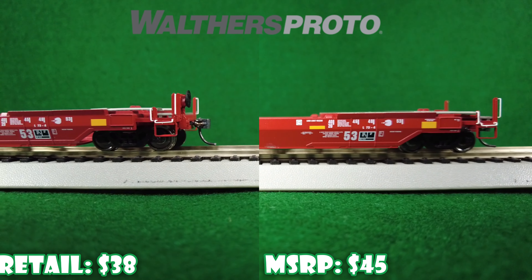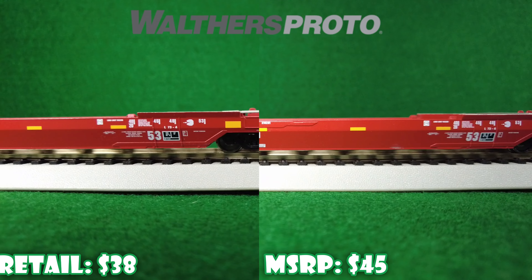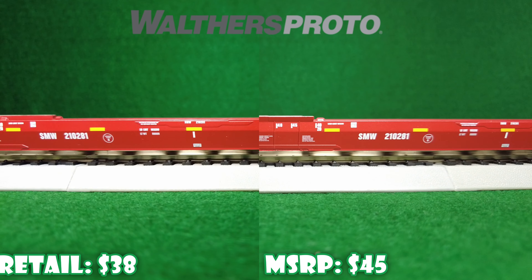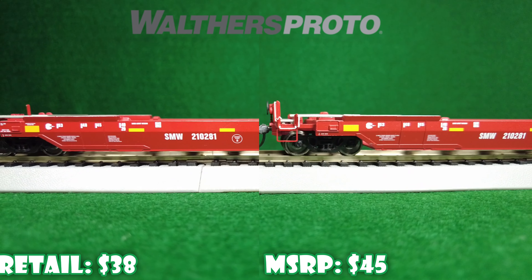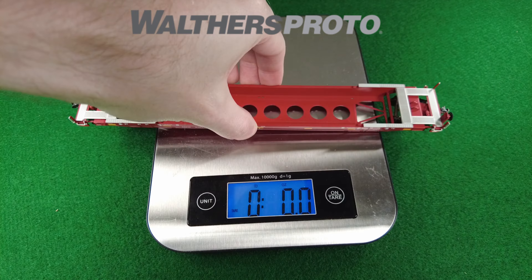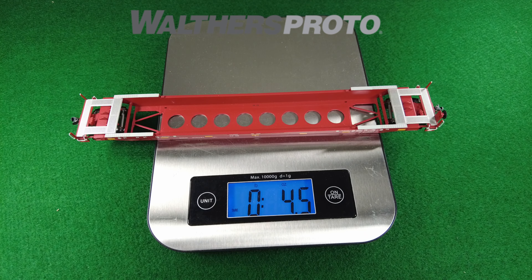Rapido weighs in at 4.5. Up next is Walther's — these come in a single car. 33-inch wheels, Protomax couplers, etched metal walkways, a metal body as well. Pretty thin grab irons on these and good weight — 4.5 again.